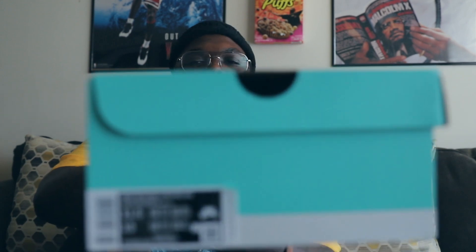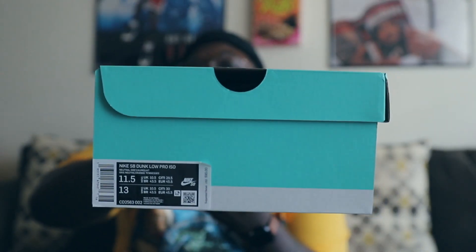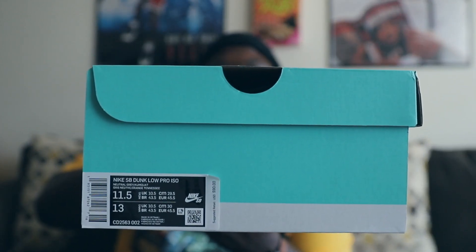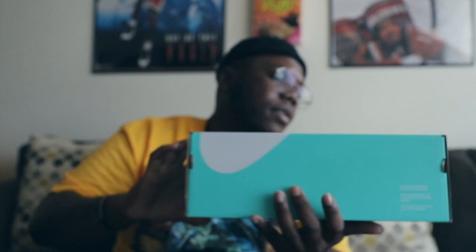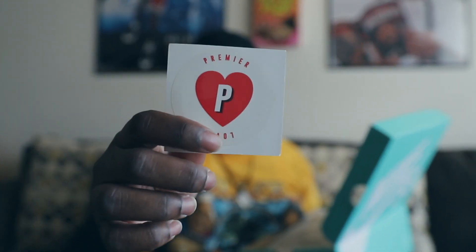Here's the box label right here for any legit checks out there — 11 and a half, $90 price tag. Flipping the lid — Premier sent a sticker right here as you can see, also from Premier, but no receipt. I guess they're trying to be paperless, so I can't be too mad at that.